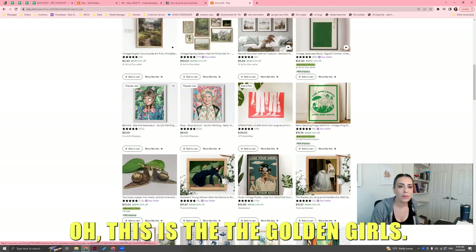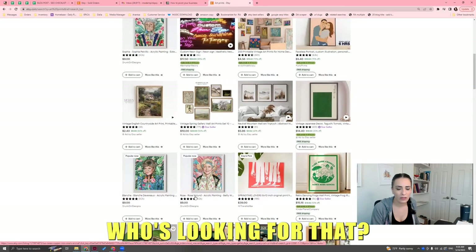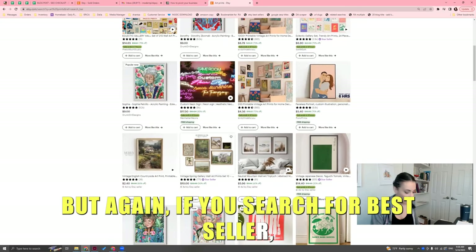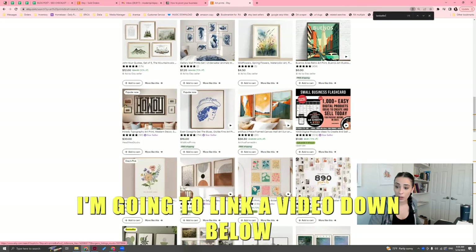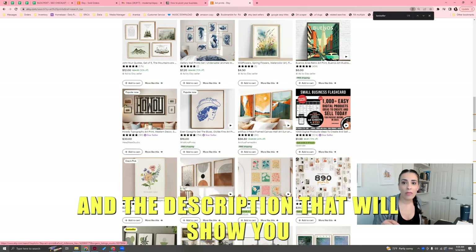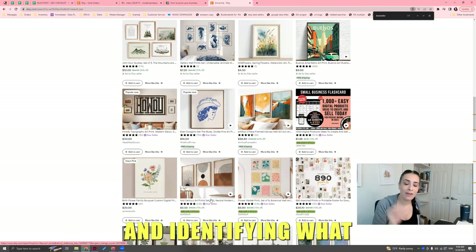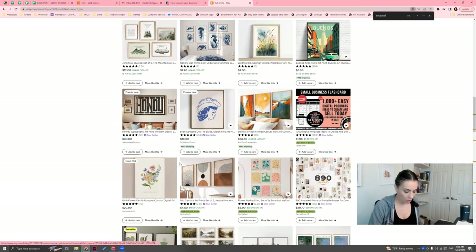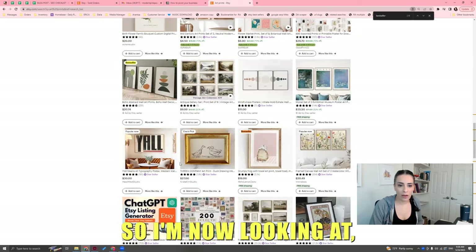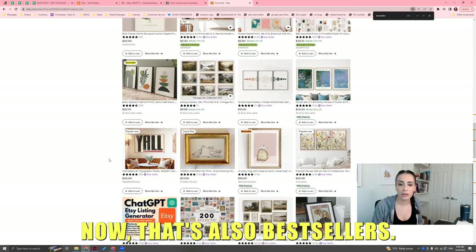Write it down. Also, you can search for 'popular now' — that's also bestsellers. I'm going to link a video down below in the description that will show you how to automate searching through bestsellers and identifying what the common themes are. You can also search for popular now. Look: 'grumpy frog with towel art print' — I guess frogs are popular. The bird watcher fine art print. You have to write down what it is.